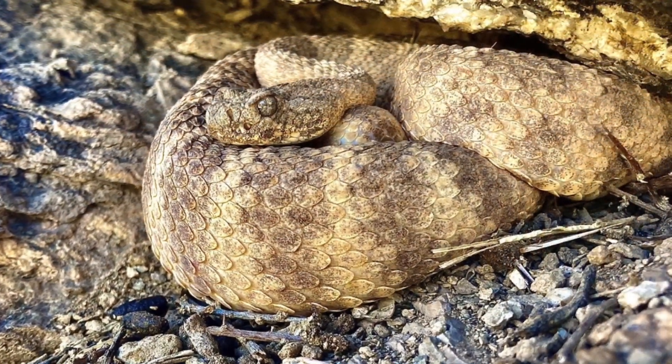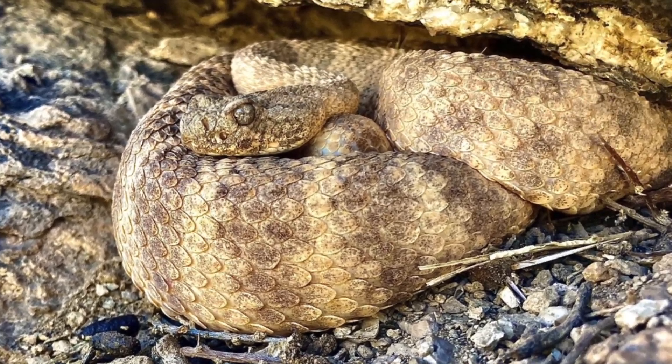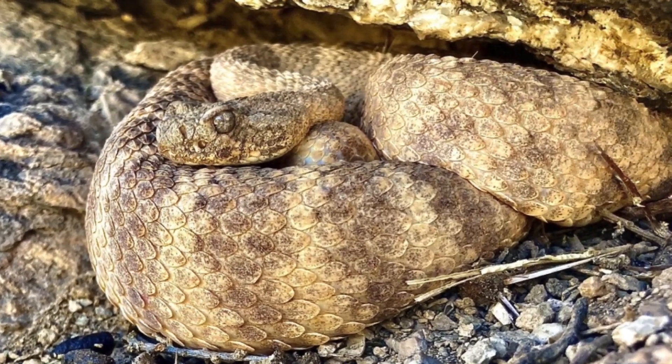When bites do occur, they can result in systemic neurotoxic effects, including muscle weakness, ptosis, and respiratory difficulty, alongside localized pain and swelling.